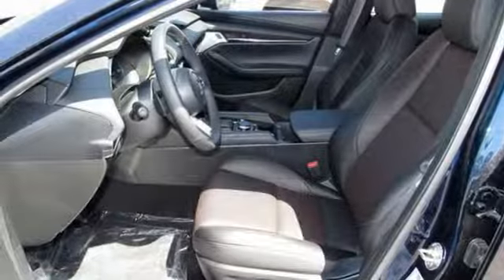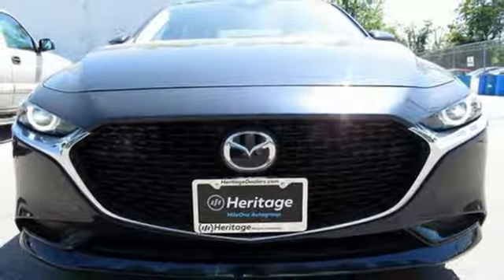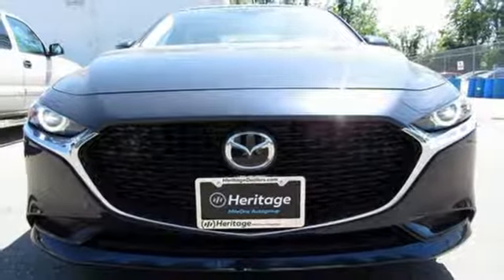Gas pressurized shocks and automatic transmission. You'll never know till you try. Test drive it today.